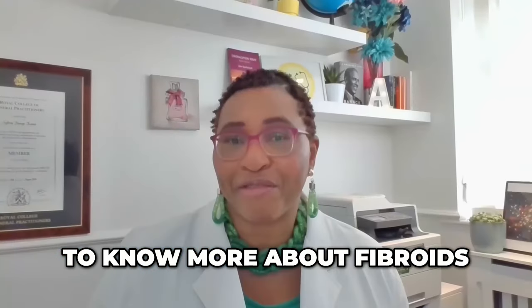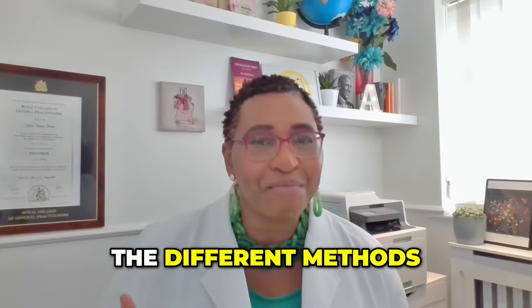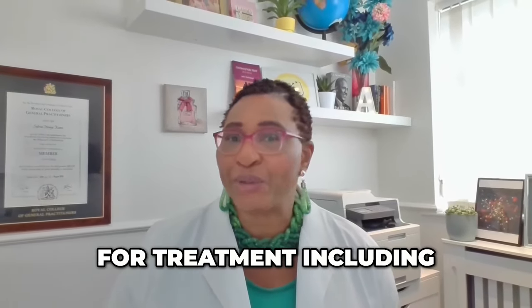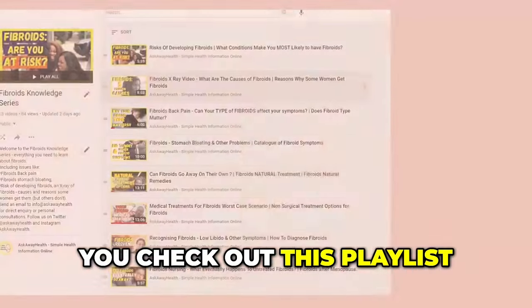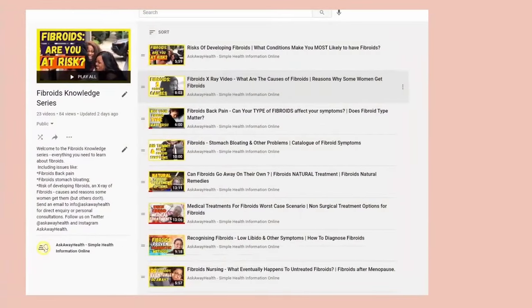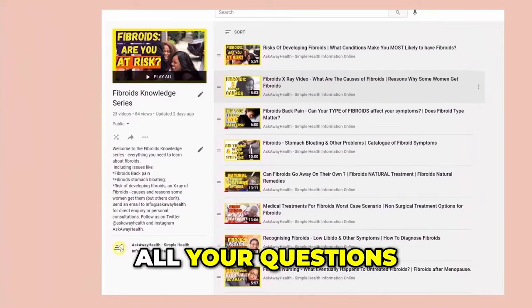Do you want to know more about fibroids — their causes, the symptoms, the different methods available for treatment including medical, surgical and natural methods? Well, make sure you check out this playlist on my channel where I've put together a series of fibroid-related videos that can answer all your questions.